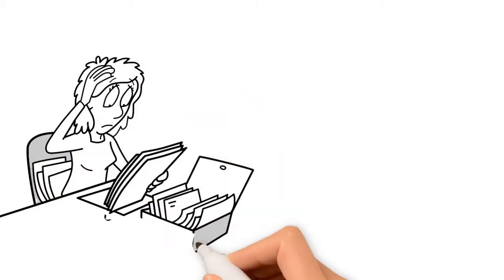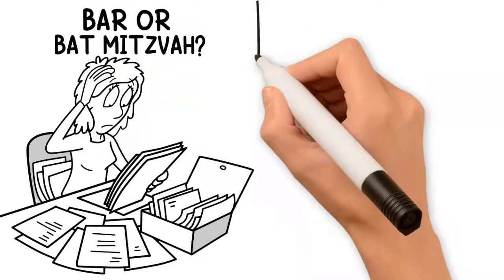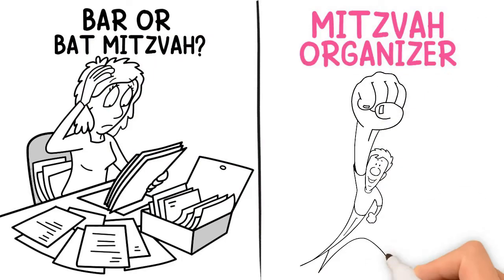Are you overwhelmed with all the planning it takes to throw a bar or bat mitzvah? Mitzvah Organizer is here to help!